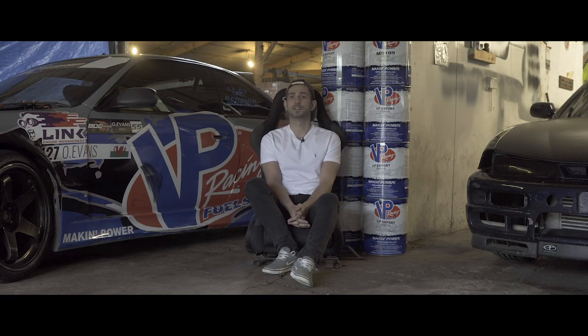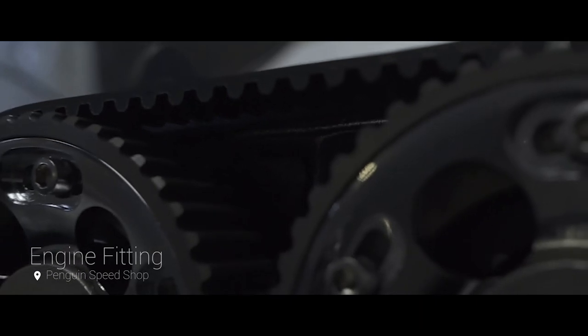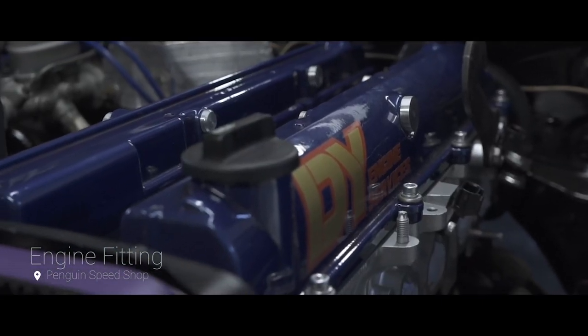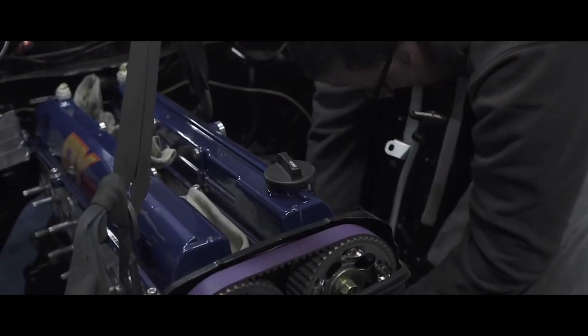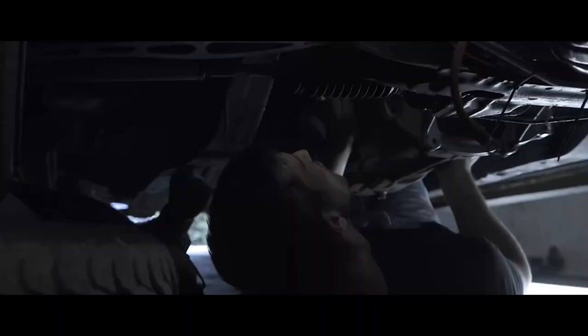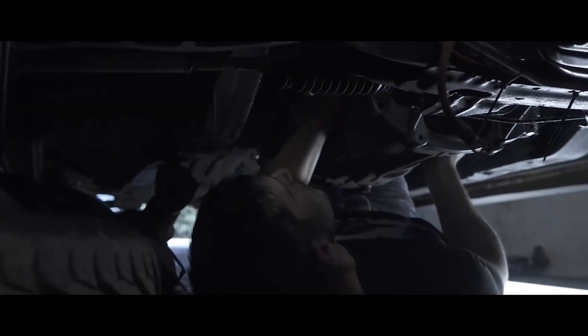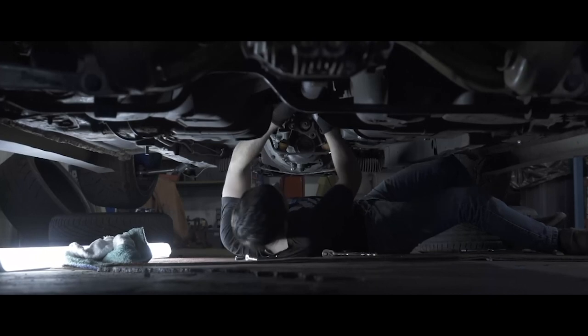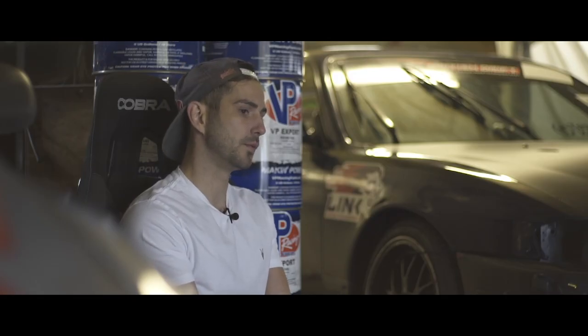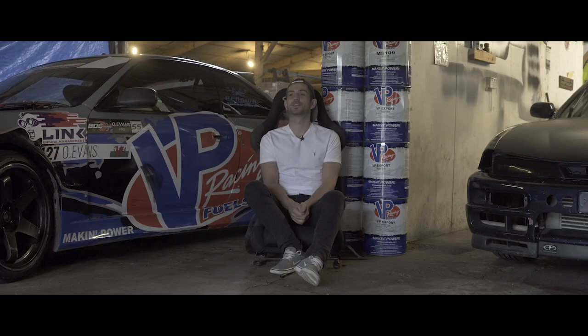We took the engine to DY Engine Services and he did a full rebuild for us, so we had a fully forged 2J, new cams, a new APW manifold, and a full Link Fury G4 ECU — basically built from the bottom up. We took our time with it because we didn't want to rush; we wanted it right to make sure we'd finish the year in a much better position.